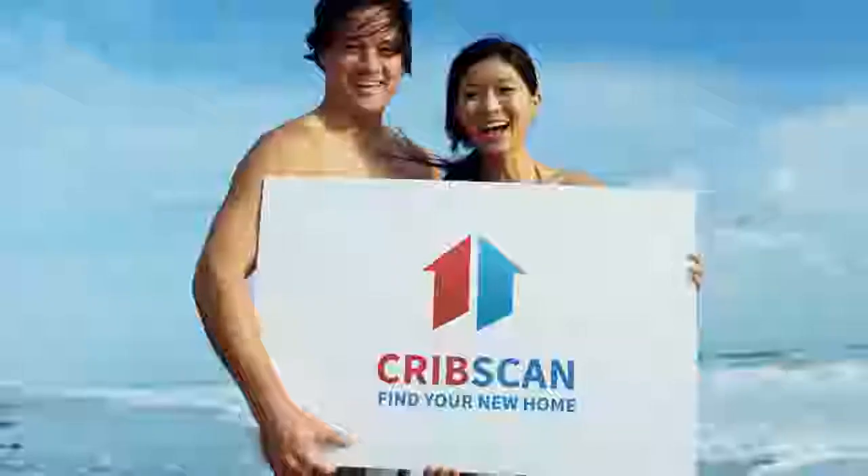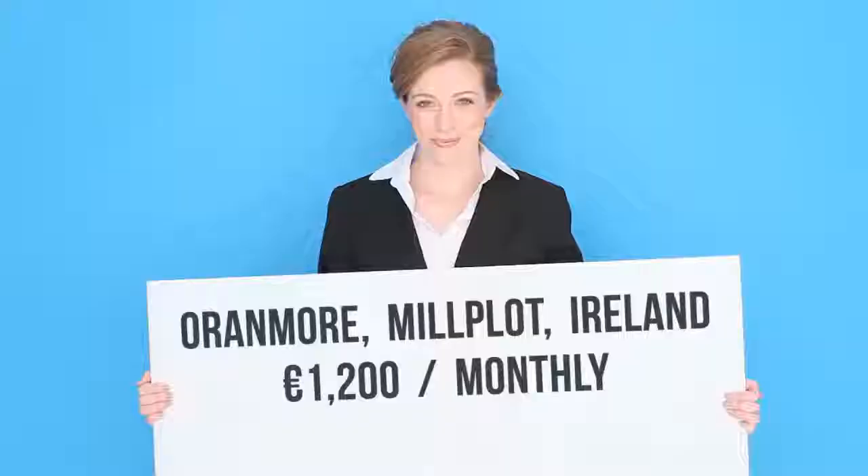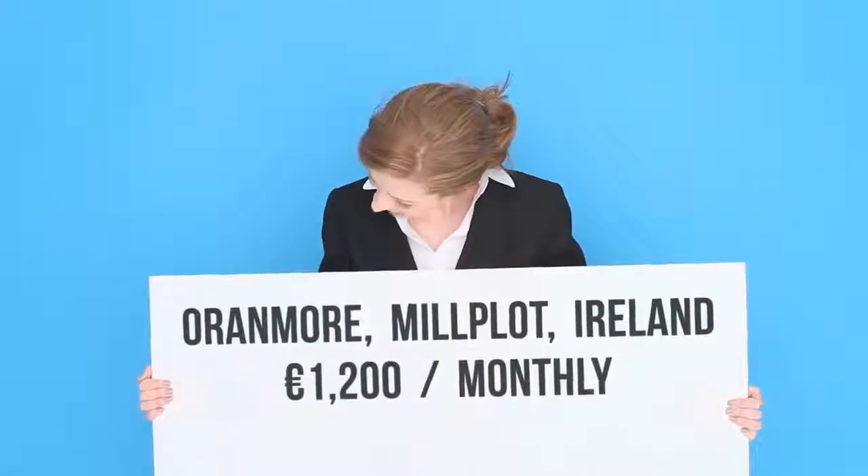Large three-bed duplex apartment with a main bathroom and en-suite available to rent from mid-January in Orinmore. Viewings on January 12, call for appointment.